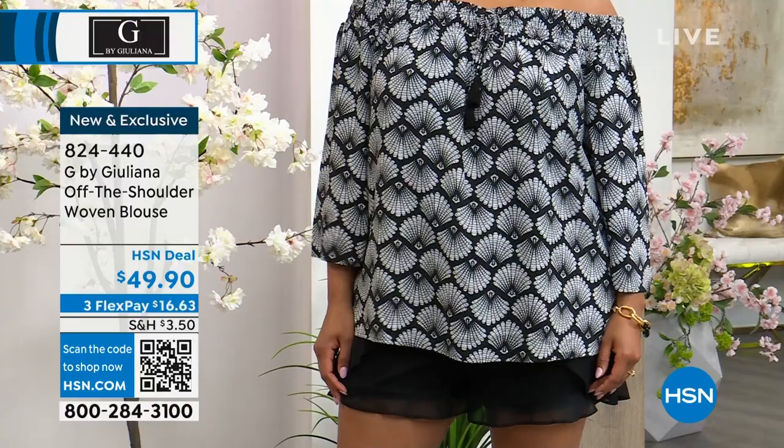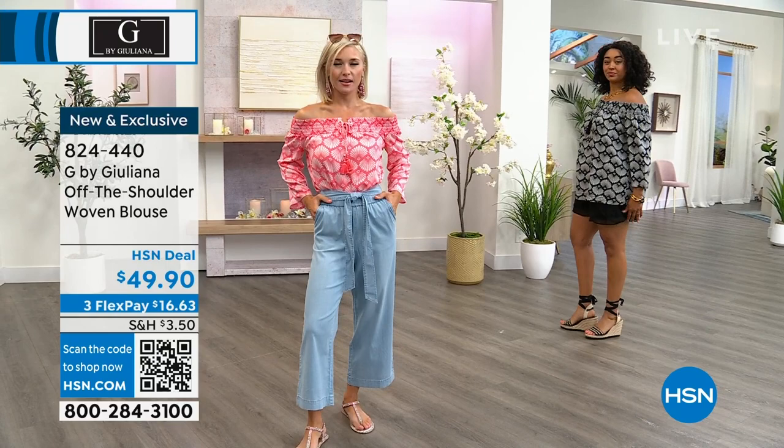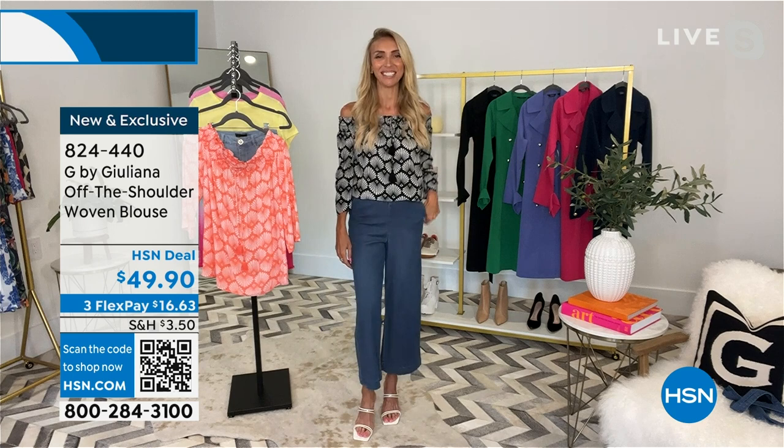The smocking keeps it off the shoulder beautifully — the girls have not had to adjust it at all. It stays off the shoulder perfectly. Pick it up in black or coral rose. Item number 824-440.